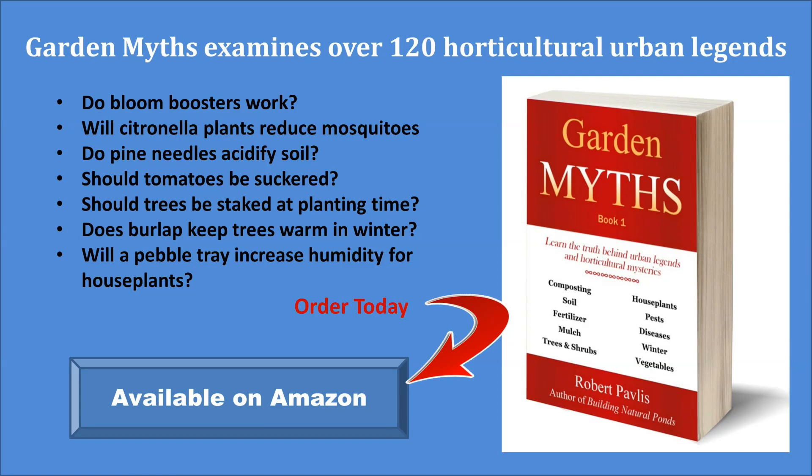If you enjoyed this video, you will also like my book called Garden Myths. In it I look at common gardening advice and determine if it is really true. I cover topics such as: does beer really kill slugs? Can you use vinegar to get rid of weeds? And will citronella plants keep mosquitoes away? If you're interested in this book, the best place to get it is Amazon.